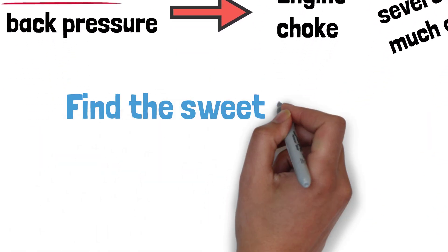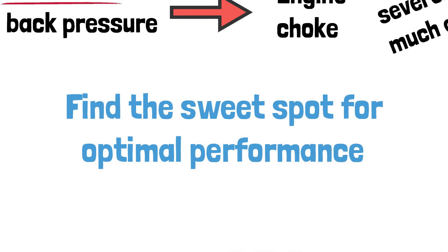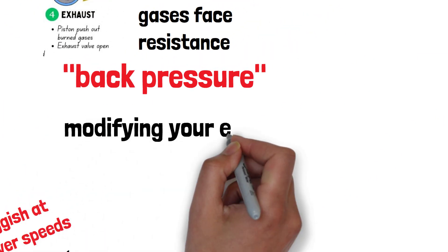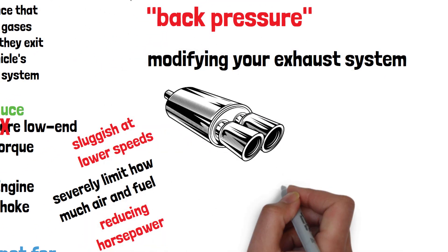The key is finding that sweet spot where your engine breathes freely but still maintains efficient combustion. If you're thinking about modifying your exhaust system, be mindful of how changes can impact backpressure.